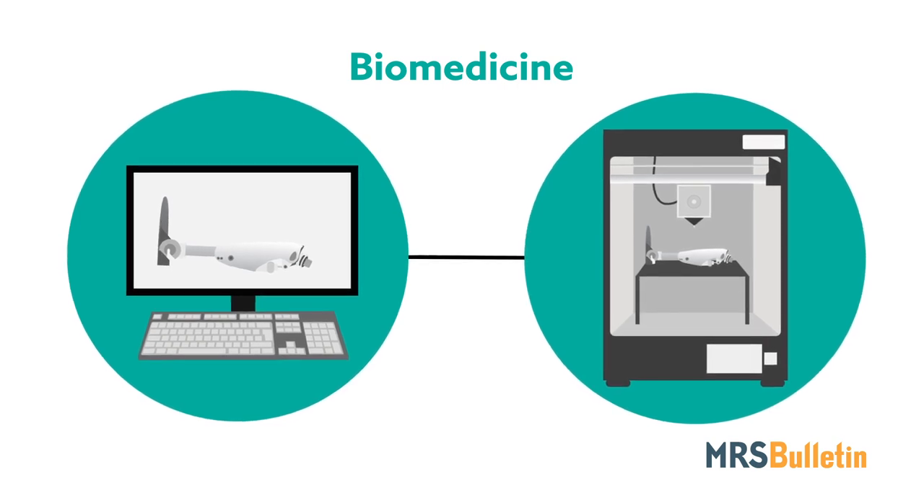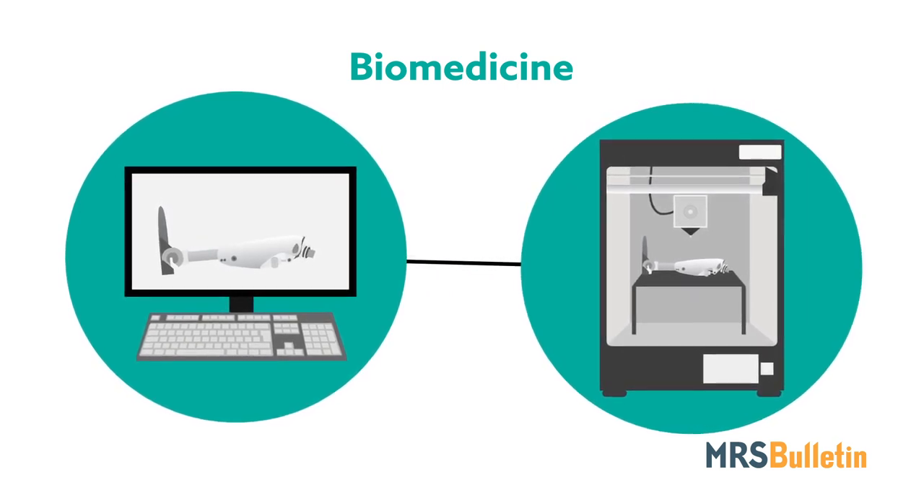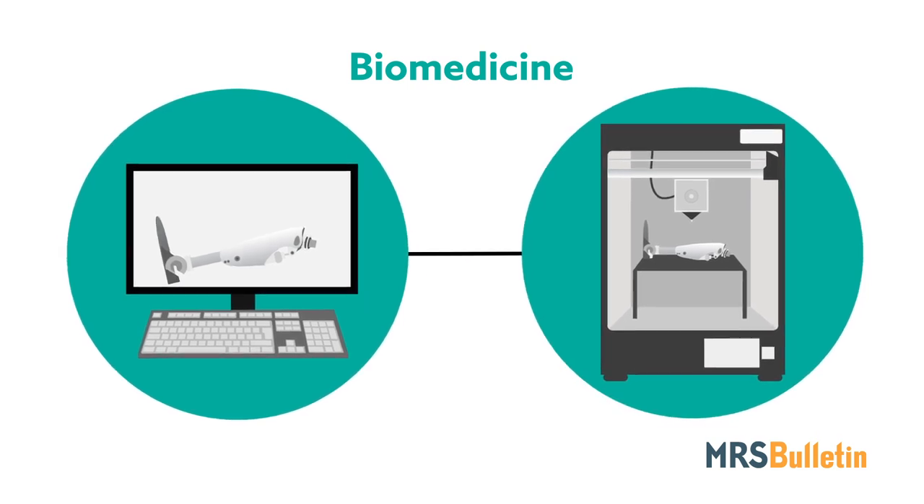With the ability to churn out standard or custom prosthetics, devices, and even test models, the 3D printing of biomaterials is revolutionizing medical care.